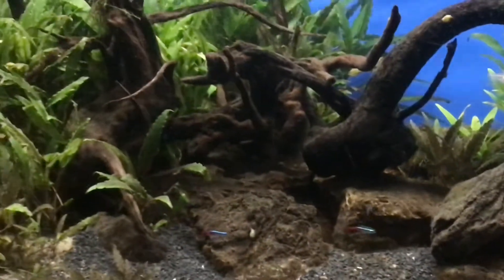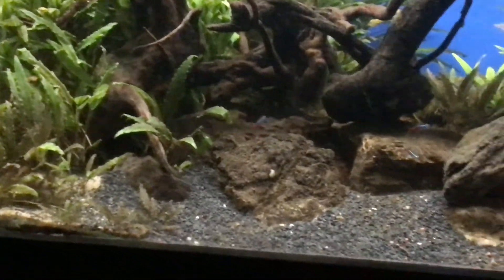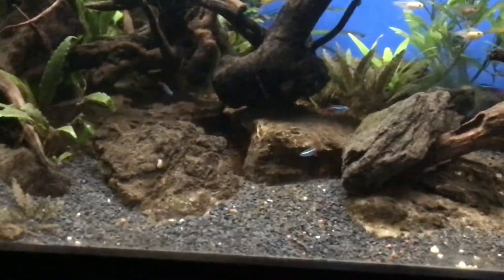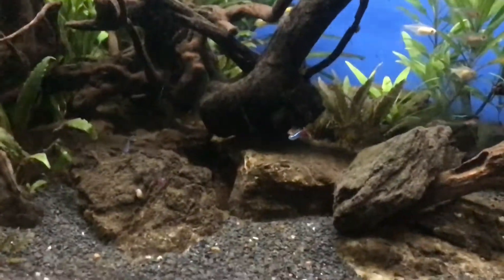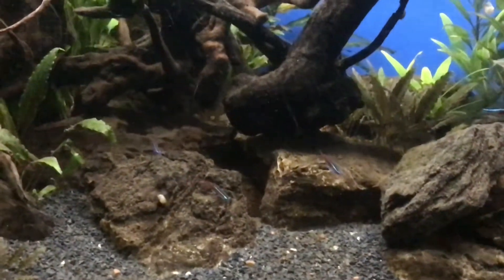It grows to approximately 1.5 inches. They can have a lifespan of up to 10 years, or normally about 5 years in an aquarium.